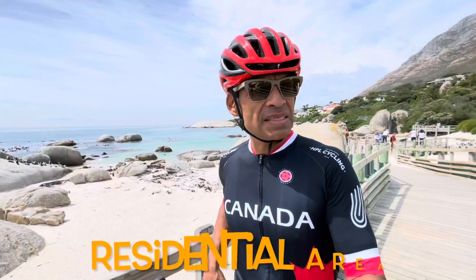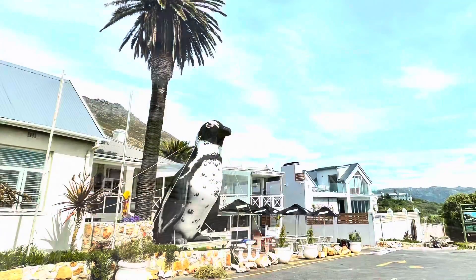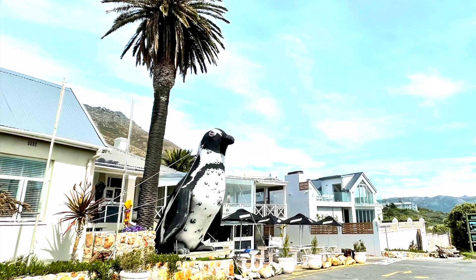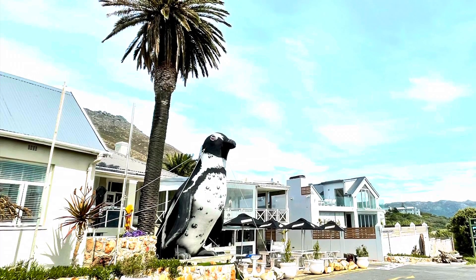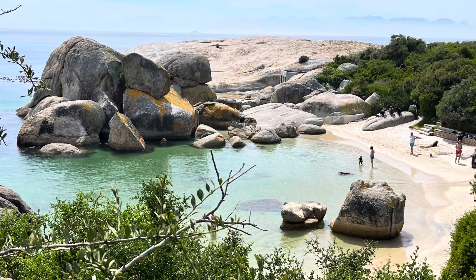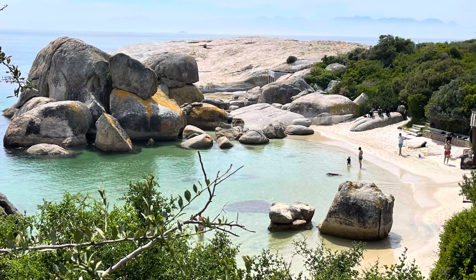This nature reserve is set right in a residential area and you can see the homes behind me. These homes were here long before the penguins. The penguins just arrived and decided to make this their home. I don't blame them — it's an absolutely amazing site. I think if I was a penguin I definitely would have chosen the same place to come and settle down.